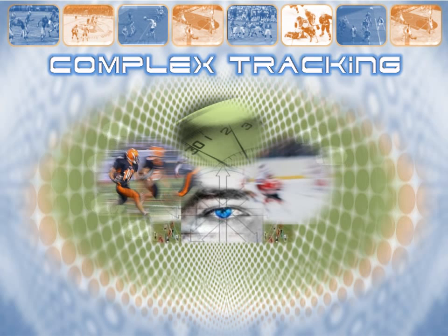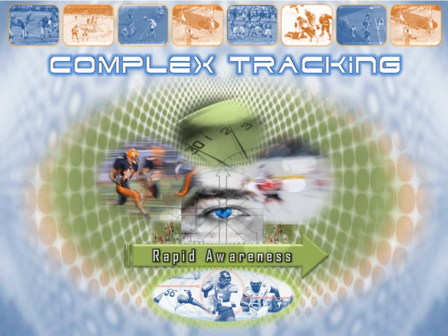Research has shown that elite performers rely on superior awareness to be in the right place at the right time to make the crucial plays. Developing these skills at the mental level requires years of conditioning, conditioning which Neurotracker accelerates through focused and intensive mental workouts.